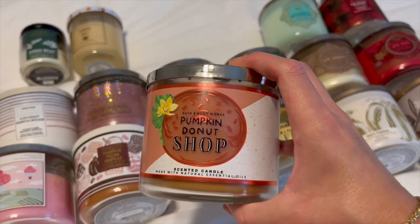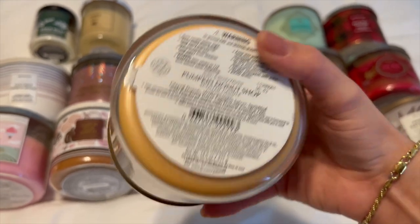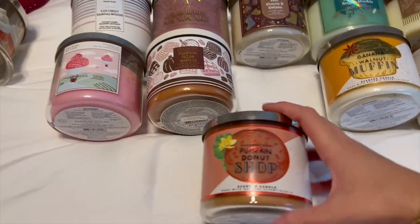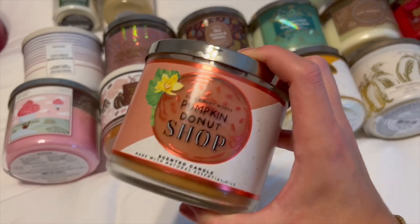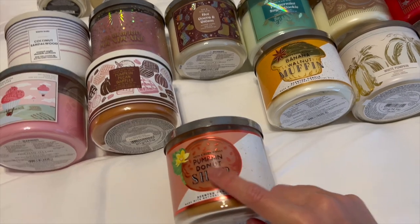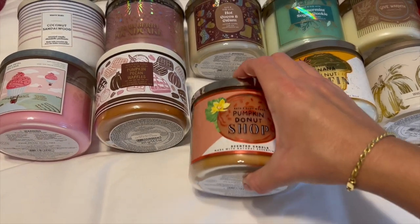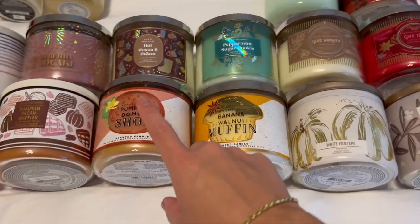Next is Pumpkin Donut Shop from last year. Scent notes are glazed donuts, warm pumpkin spices, and powdered sugar. This is one of my absolute favorites from Bath & Body Works — it smells like a powdered sugar donut, so yummy. I'll probably break this one out soon to introduce fall. I think this is the last time they'll bring it out since it was an online exclusive last year, which usually means they won't bring it back — so they probably won't have it for 2022.